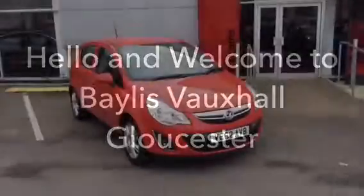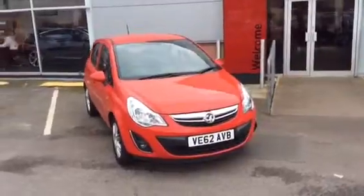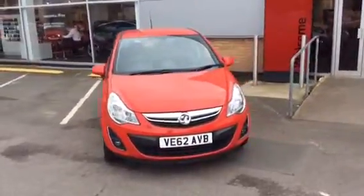Hello and welcome to Bayless Vauxhall Gloucester. This is the Vauxhall Corsa 1.2 Active, with air conditioning, 5 door.